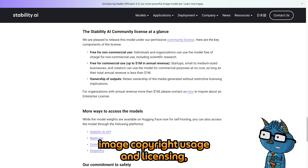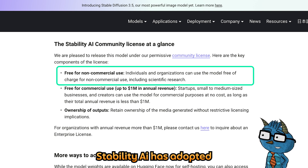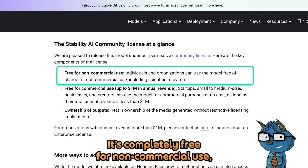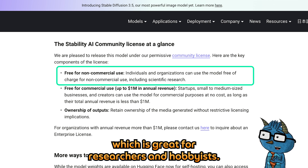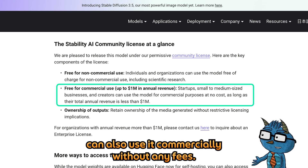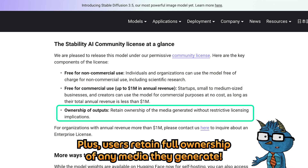For those who want to know about image copyright usage and licensing, Stability AI has adopted an open licensing policy for Stable Diffusion 3.5. It's completely free for non-commercial use, which is great for researchers and hobbyists. Small businesses with annual revenues under $1 million can also use it commercially without any fees. Plus, users retain full ownership of any media they generate.